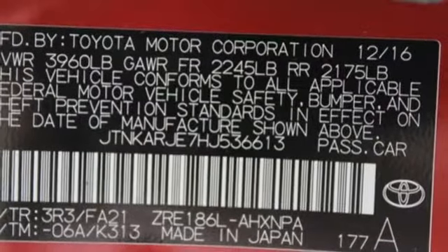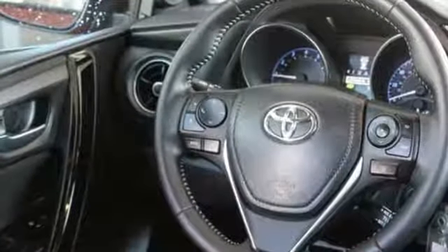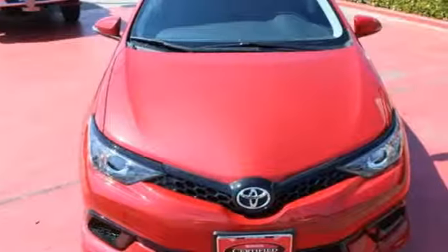With dual-zone climate control, 7-inch touchscreen display, Bluetooth, USB port, and auxiliary audio input, you'll stay comfortable, connected, and entertained. Ride in sporty style in this fun-to-drive Corolla IM.